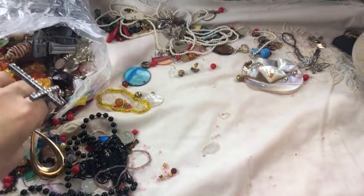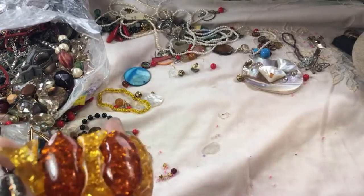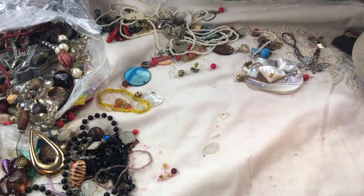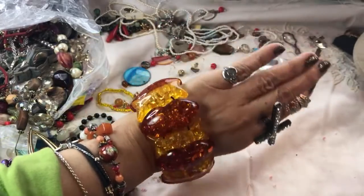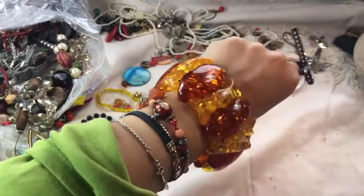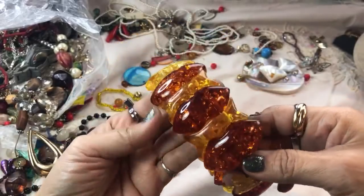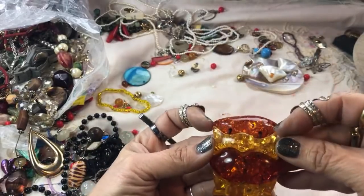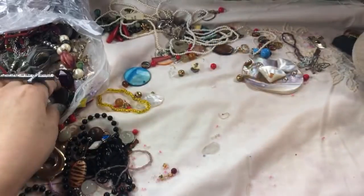Oh, look at this big old thing — how cute. This looks like imitation amber. It's humongous — that is a statement piece. This is a good crafter piece too because it has to be redone, it's pretty loose. But those are such interesting pieces and they look so pretty — like lips or something. Pretty colors though, so I'm going to throw that in the crafter lot too.